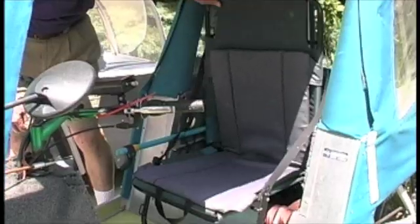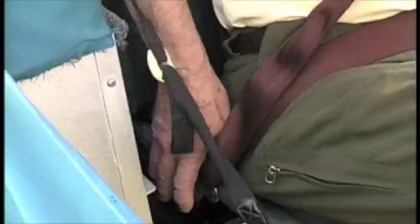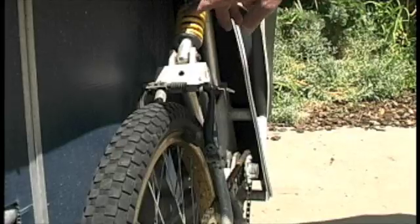In comfort with a cushy adjustable padded seat complete with seat belt and spring suspension.